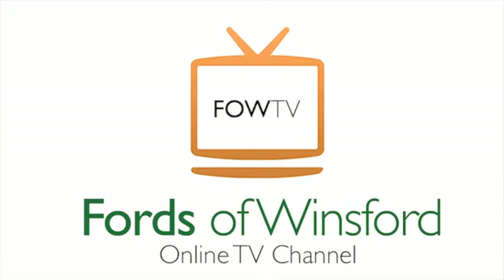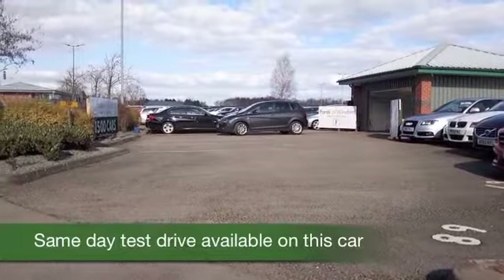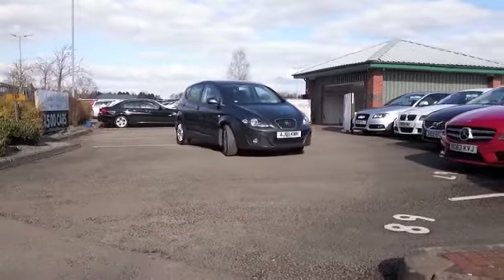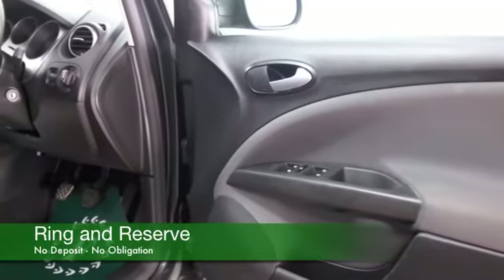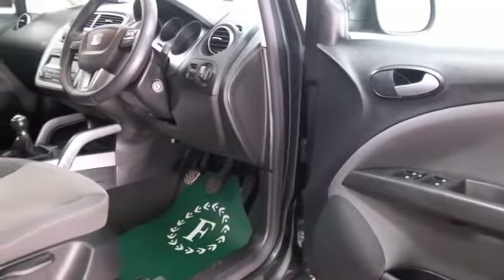The Altea is a great-looking family-friendly motor from SEAT and very decent to drive as well, a strong performer with its 2-litre diesel engine. This one from 2012 has about 25,000 miles on the clock and we have the benefit of a full service history — always great to see — and a nice roomy cabin with cloth seats.